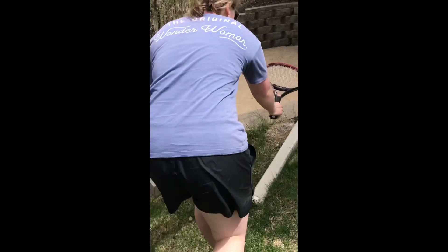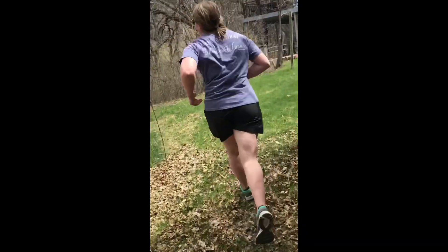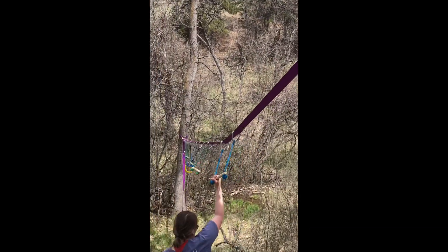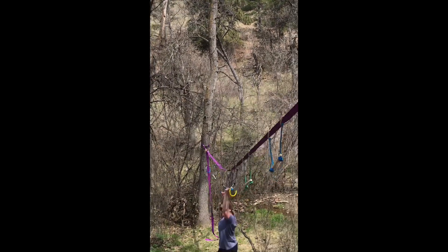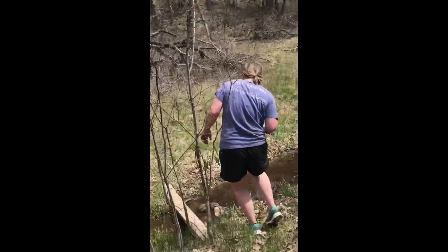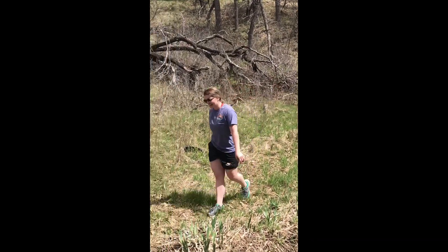Hit it again. Jump off the wall. Run. New backyard. Hanging slackline. Ready? Woo! Over here, cameraman. Balance. Trash can crank. Did it. Woo!